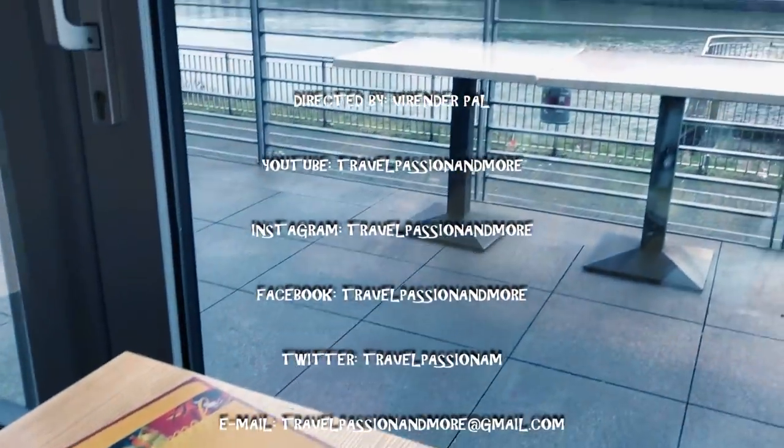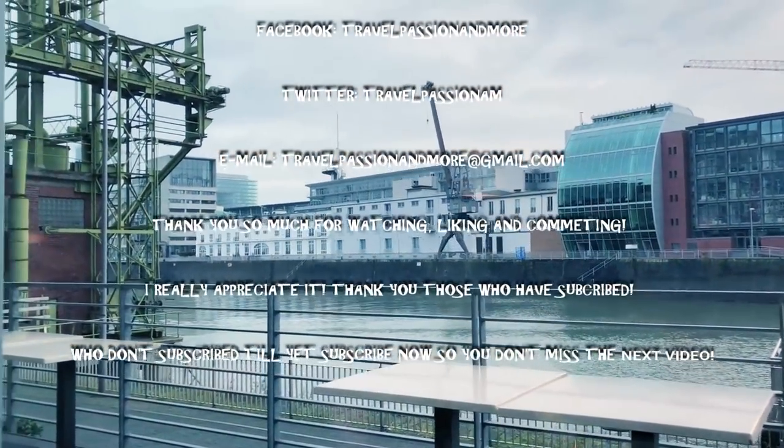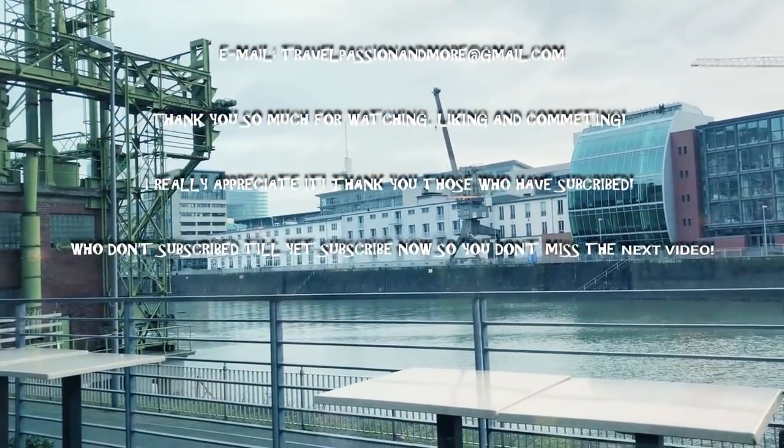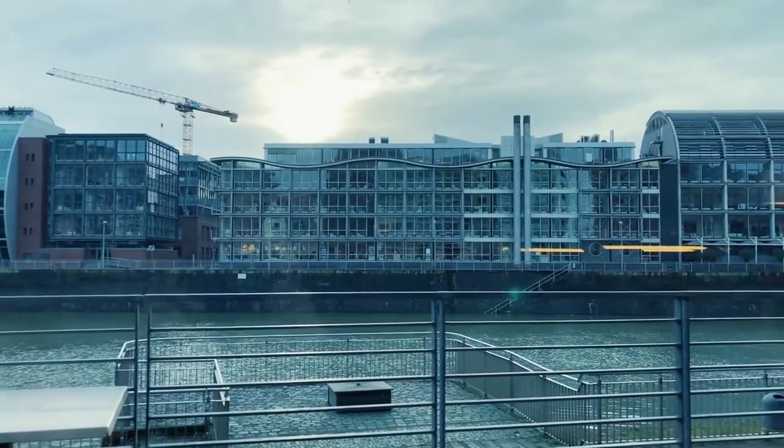Thank you for watching! Please subscribe for upcoming videos. Please share my channel with your family and friends. I really appreciate it. See you in the next video, bye!